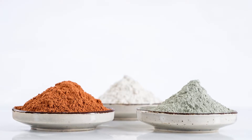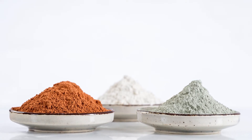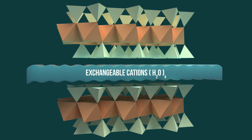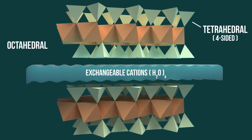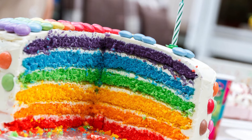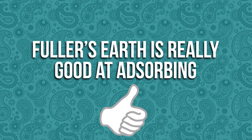Fuller's Earth is a catch-all term used to describe a hodgepodge of chemically diverse adsorbent clay materials that typically include attapulgite and bentonite. On the molecular level, the clays form flat sheets of four or eight-sided crystals that aren't tightly bound. Like a birthday cake, the crystalline layers form parallel sheets that expand when in contact with oil or water. This means Fuller's Earth is really good at adsorbing things.